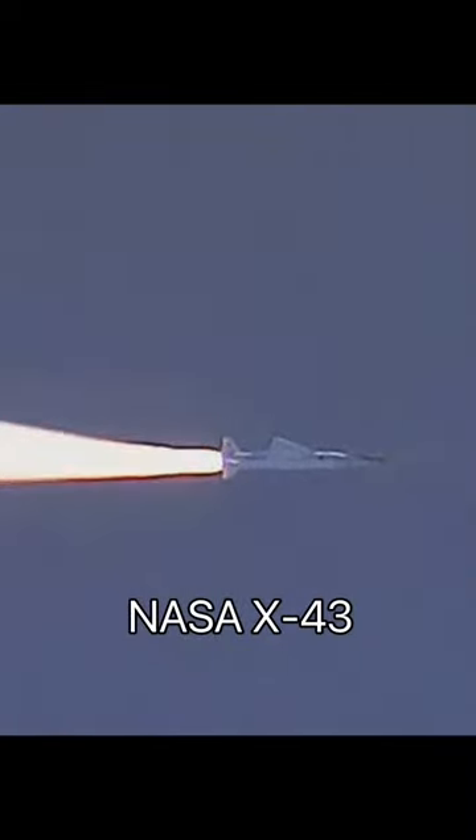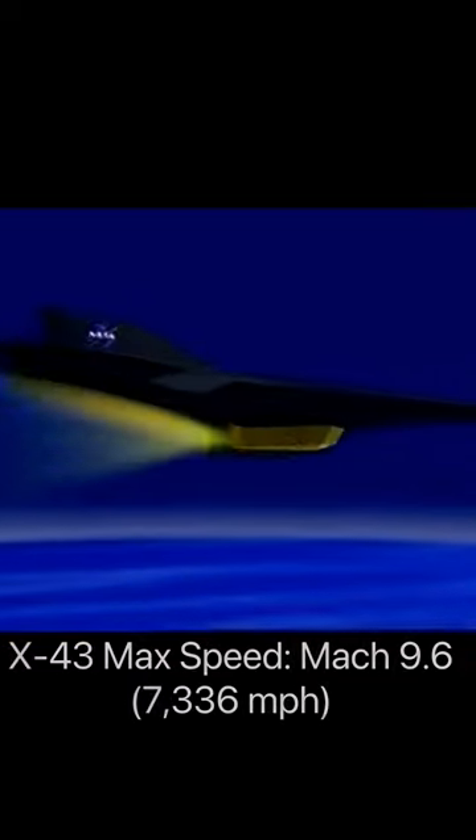Experimental hypersonic aircraft such as NASA's X-43 uses the lifting body idea to reduce drag in order to reach speeds above Mach 5, and concepts for future airliners such as the D-8 use the lifting body principle to produce lift more efficiently in order to reduce fuel consumption.